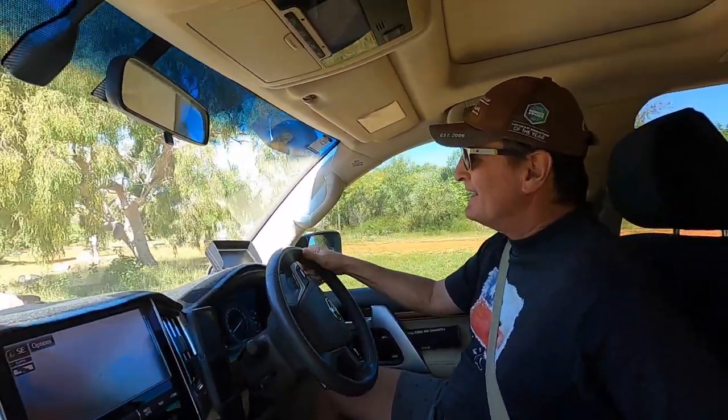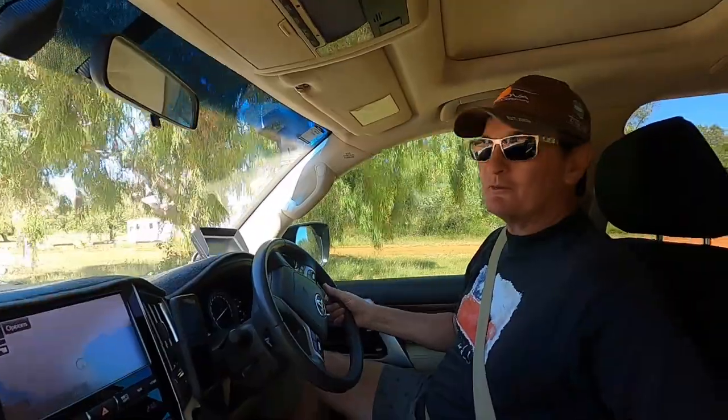From here we're going to go down to Pender Bay and have a look. We've booked in down there in a few nights, so we thought we'd take the opportunity to go and see exactly where it is because we had no idea.